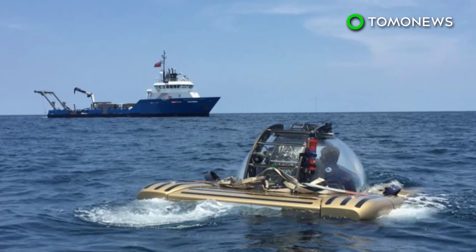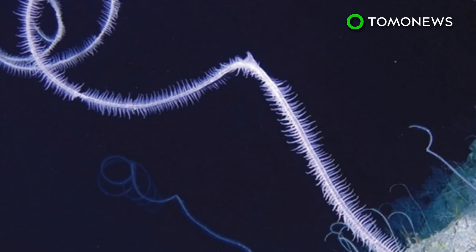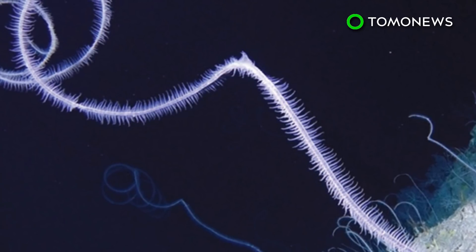Oxford University biology professor and director of the Necton project, Alex Rogers, said the discoveries are, quote, evidence of how little we know and how important it is to document the unknown frontier to ensure that its future is protected.